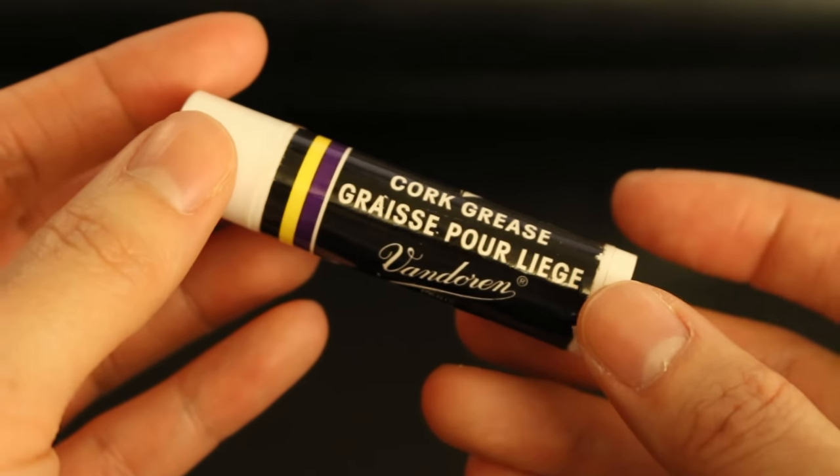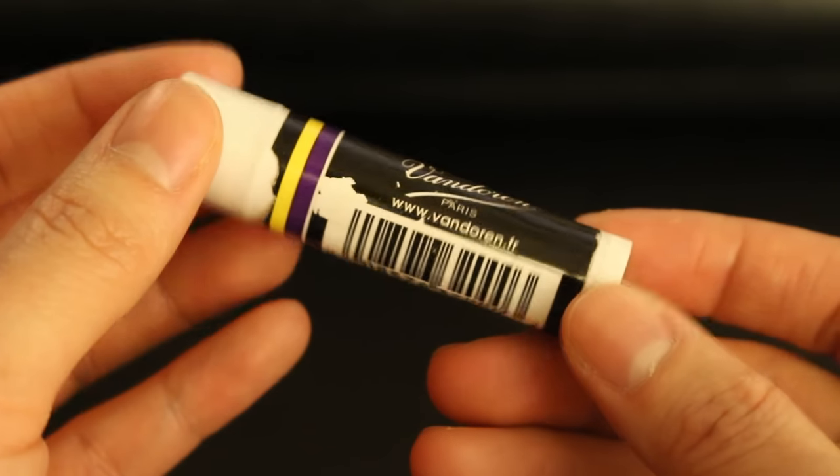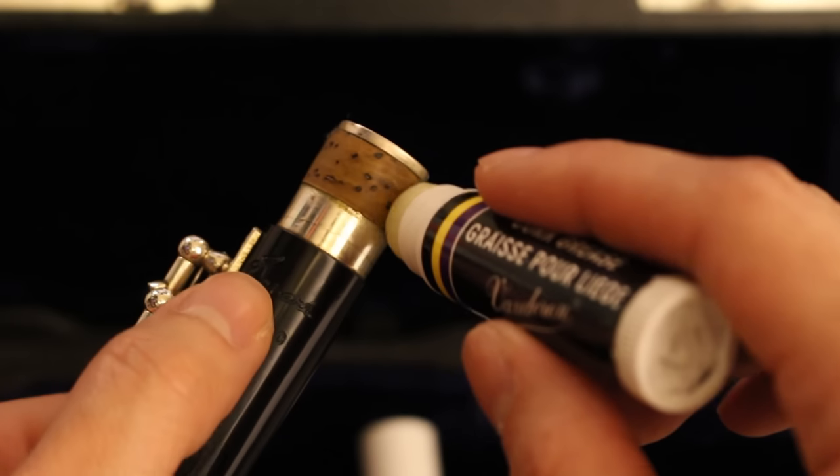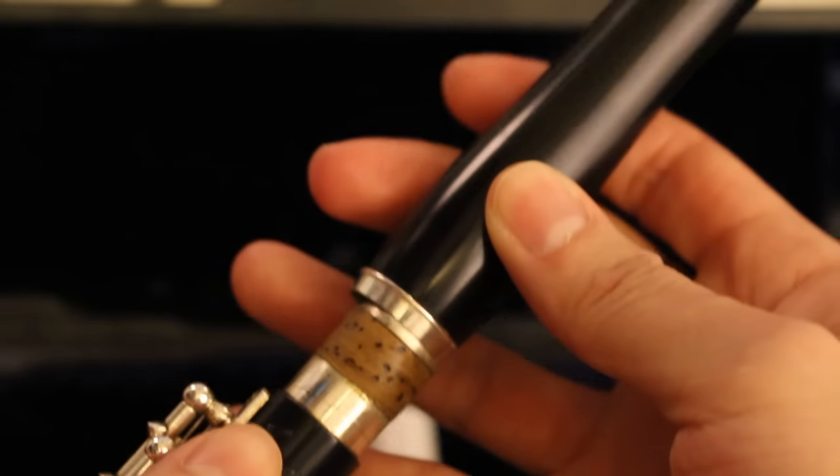Here is my cork grease. I've never actually looked at the branding — this is Vandron Paris, apparently French cork grease. It came with my piccolo and I've had it for a while. It works really well; I use it almost every time I put my piccolo together so the cork doesn't get too dry.